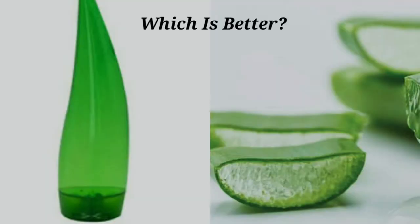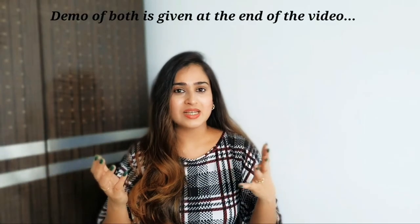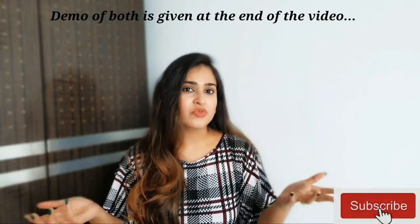Hello, welcome to another vlog. Today's vlog is about aloe vera gel. Nowadays we get so many bottled aloe vera gels in the market, so many brands are available, and ancient wisdom has also given us much information about freshly extracted aloe vera gel. I'm going to discuss which one is better, talk about similarities, differences, and compare a branded bottled aloe vera gel with freshly extracted aloe vera gel from the plant.